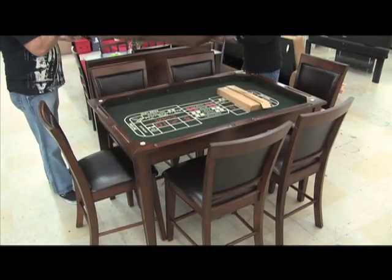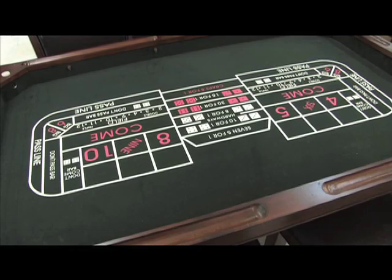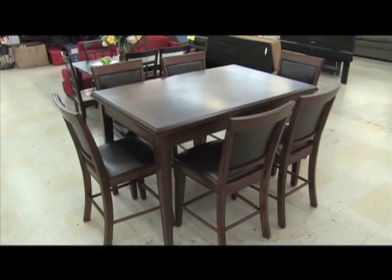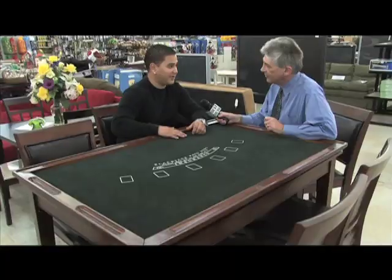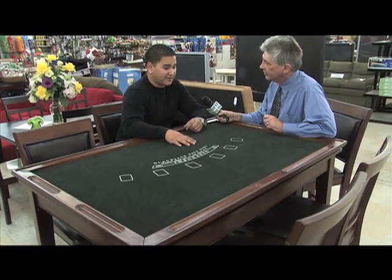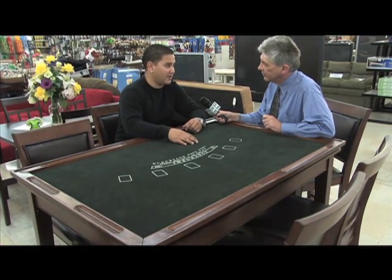Below the roulette game is the dice game, Craps. Chips, dice, and cards are included. You'll find this best buy at Ultimate Discounts in Placentia. Victor Bui told me about this deal. Original price, they sell it for $1,000 plus tax, but let it go for $749.99 plus tax.